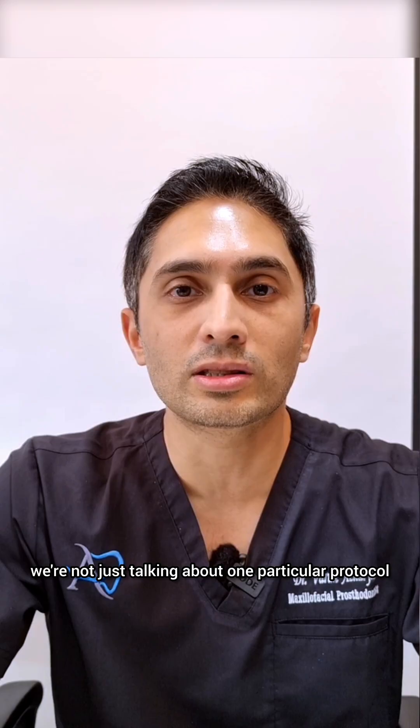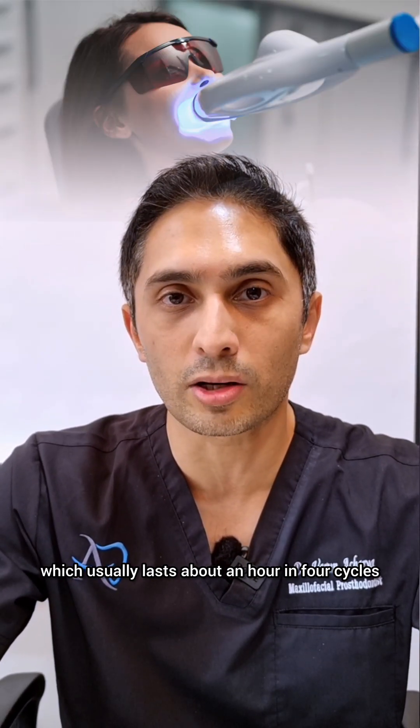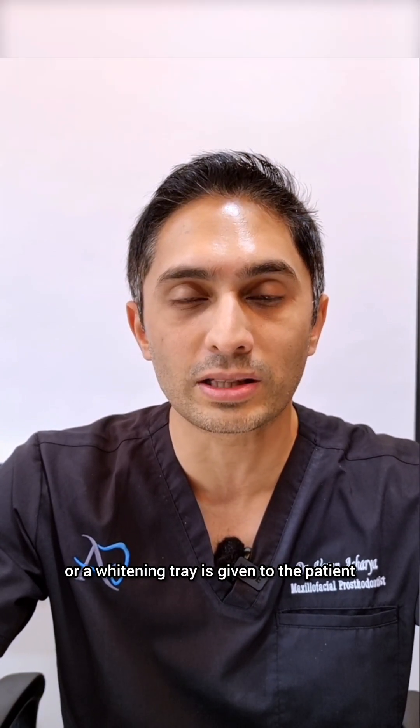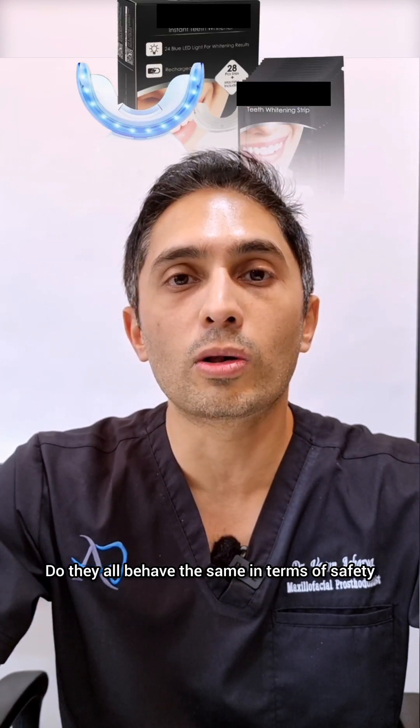When we talk about tooth whitening, we're not just talking about one particular protocol. There is the in-office protocol which usually lasts about an hour in four cycles. There is the at-home whitening protocol where a bleaching tray or whitening tray is given to the patient, and of course there's the store-bought over-the-counter whitening kits. Do they all behave the same in terms of safety? Well, not really.